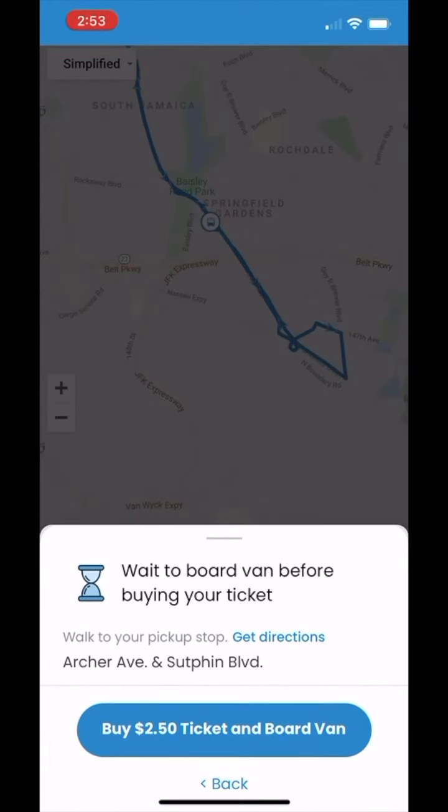On the next page you'll see the status of the shuttles on the route as well as your intended pickup stop. Need walking directions to your pickup location? Click get directions.